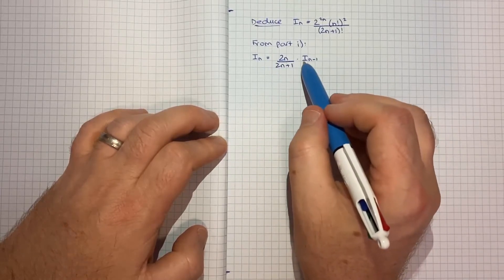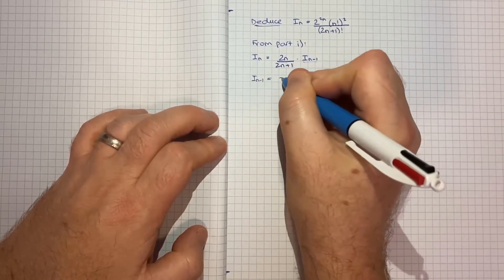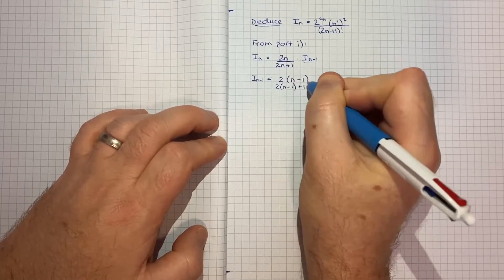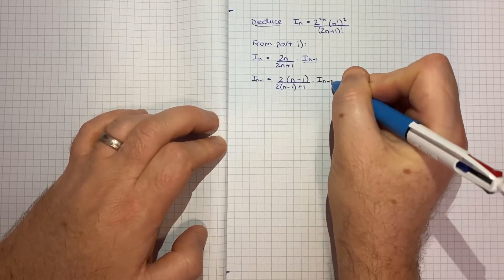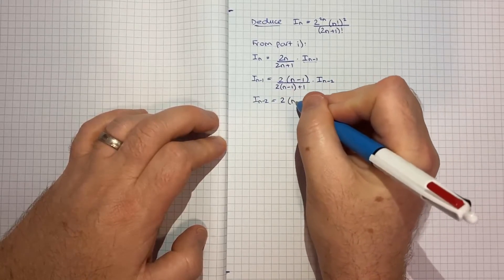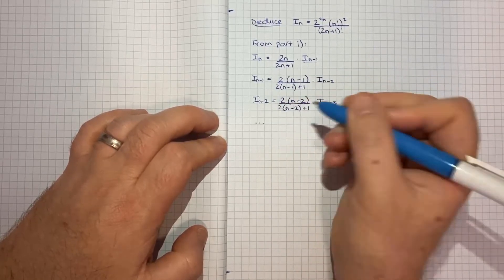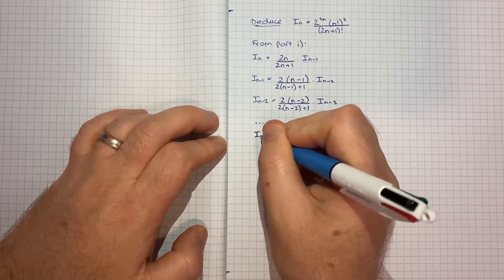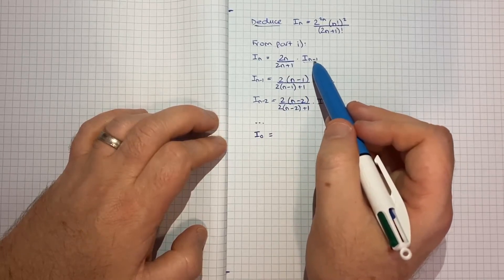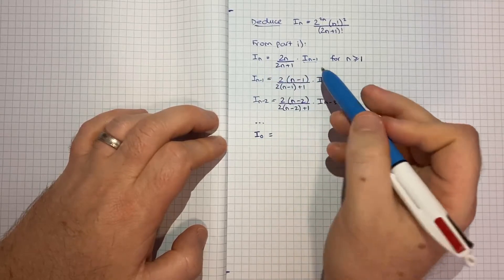Starting from I_n = (2n / (2n+1)) × I_{n-1}, we can take I_{n-1} and write it in the same format: I_{n-1} = ((2(n-1)) / (2(n-1)+1)) × I_{n-2}, which is (2n-2)/(2n-1) × I_{n-2}. Then I_{n-2} = (2(n-2)) / (2(n-2)+1) × I_{n-3} = (2n-4)/(2n-3) × I_{n-3}. We keep going all the way down to I_0. We can't use this recurrence format for I_0 since it was defined for n ≥ 1, so we go back to the original integral.